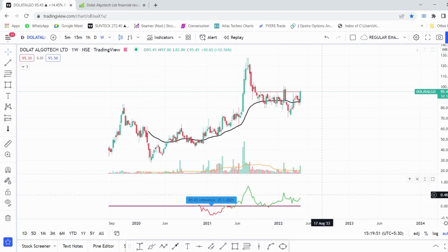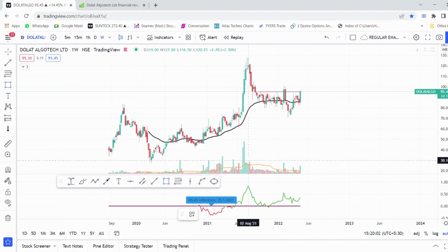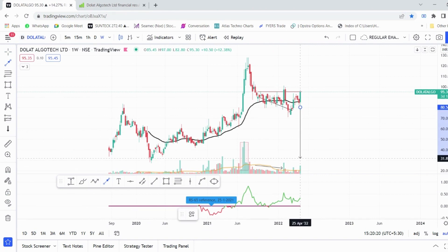If you look at the volume analysis, whenever the price was rising up the volumes have always risen, and whenever the price has fallen the volumes have fallen. This is the price-volume relationship we are always looking for — volume should be on the lower side whenever the price is falling. In today's session we have seen the stock trying to break out from the 95 area, and volumes have also increased this week.